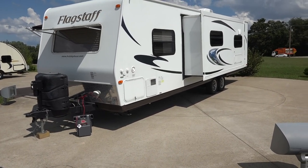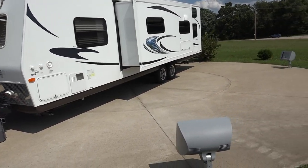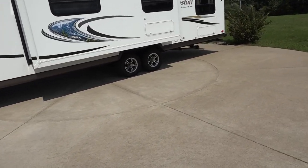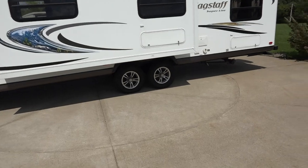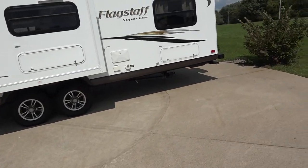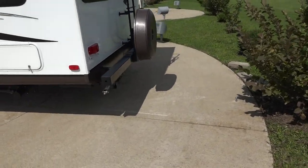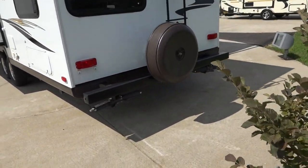All the appliances do work as designed. We've got air conditioning and a furnace — it's got the usual stuff that campers nowadays all have. Tires are in great shape. They are the original tires, but there's no weather cracking or anything of that nature.